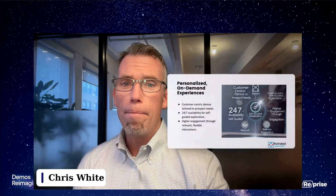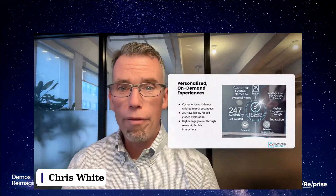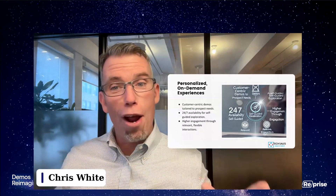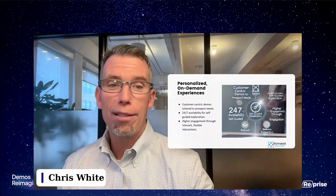Benefit number one: you can provide personalized on-demand experiences to customers before you meet with them. The idea is to create customer-centric or industry-centric demos tailored to the prospect, the individuals, the organizations, et cetera. They're available 24/7 for self-guided exploration, and ideally we're shooting for higher engagement through relevant, flexible interactions. One of the mistakes people make is not creating relevant demos — trying to create demos that are too generic. One size does not fit all.